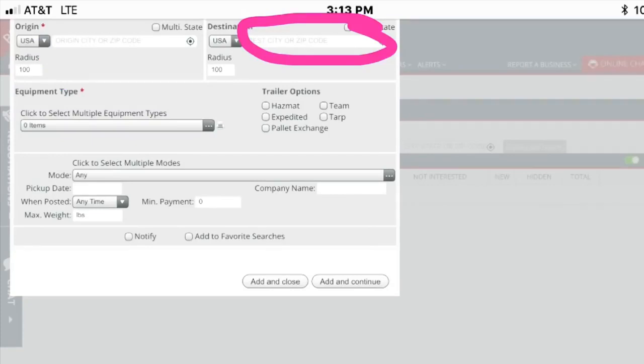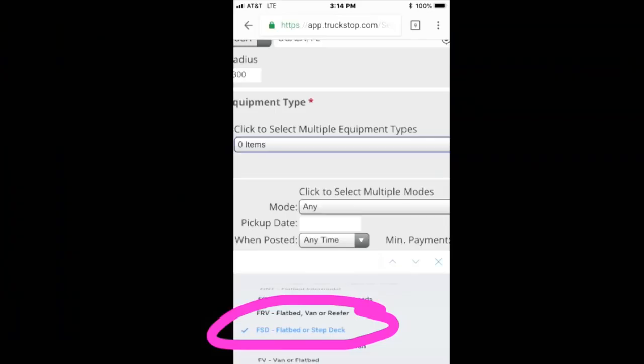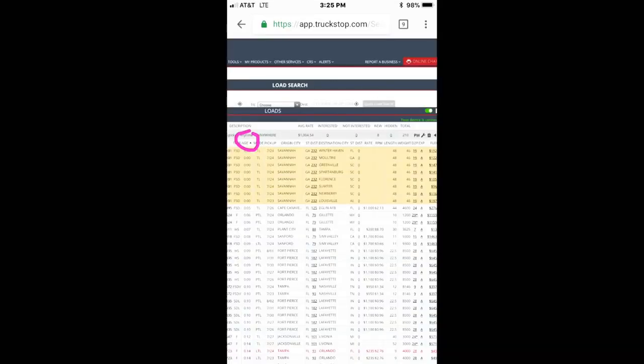You can also type in where you're going or want to go; if you don't have a preference, you can leave that blank. Then the important part: what kind of equipment do you want? You can select up to three options, but I say select only two — flatbed/step deck and hotshot. Those are the only ones that apply to you; you don't want van freight or reefer freight. Finally, type in your max weight. Even though I can scale 10,000 pounds, I put 9,500.